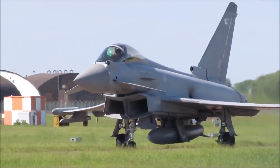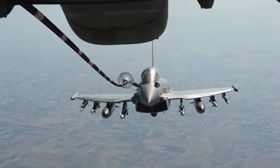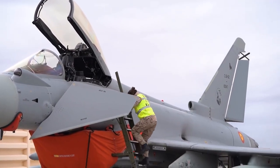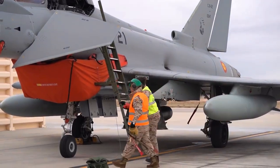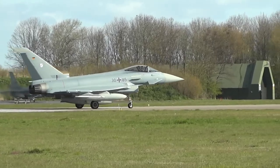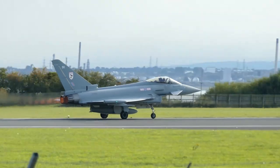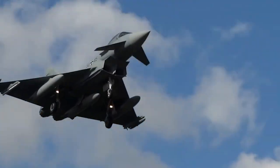The NATO Eurofighter and Tornado Management Agency, representing the UK, Germany, Italy, and Spain, manages the project and is the prime customer. The Eurofighter Typhoon was a multinational design effort that originally included Italy, France, Germany, the United Kingdom, and Spain, though France later dropped out of the program due to disagreements over design authority and operational requirements, leaving the consortium to develop the Dassault Rafale independently.